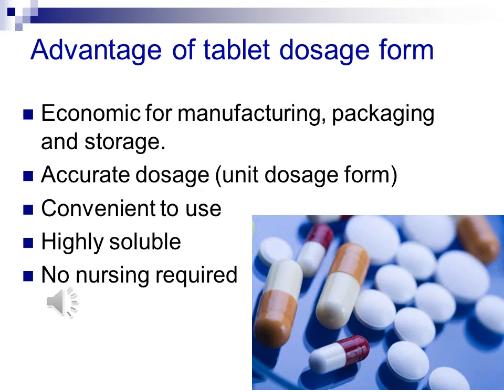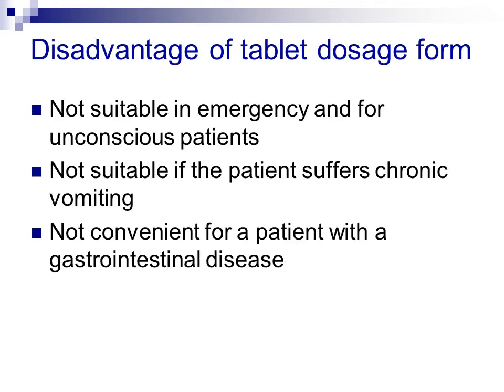Advantages of the tablet dosage form include: economical for manufacturing, packaging and storage; accurate dosage; convenient to use; and hardly requiring nursing care. Disadvantages of the tablet dosage form include: not suitable in emergencies or for unconscious patients; not suitable if a patient suffers chronic vomiting; and not convenient for patients with gastrointestinal disease.